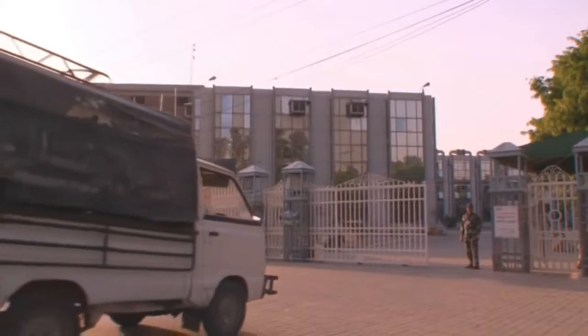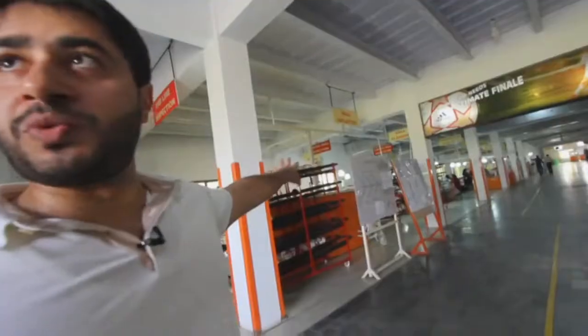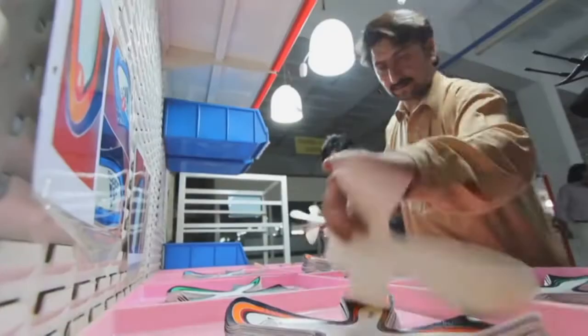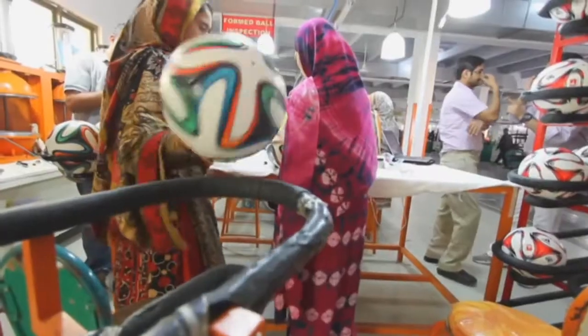We were given a rare look inside the Adidas factory that produces balls for some of the world's top leagues — including the Bundesliga, the UEFA Champions League, even MLS in North America. Please do not take photos of these balls; the designs are very confidential. Some of the designs are so new, so top secret, we weren't even allowed to film them. But we were allowed to film this.